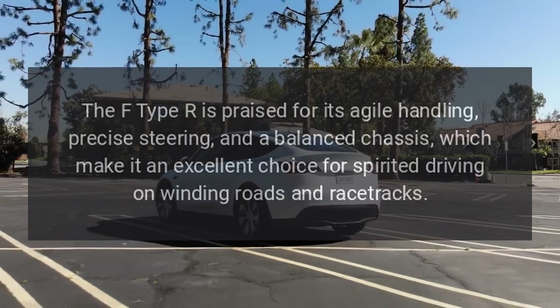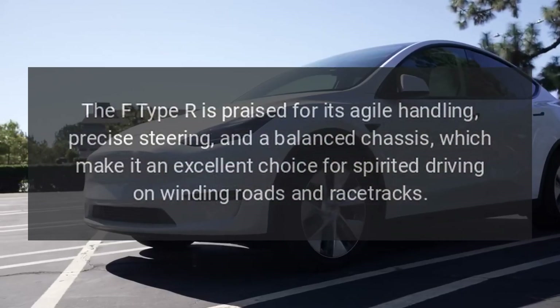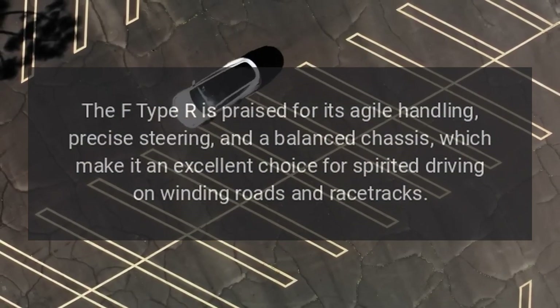Sporty handling: The F-Type R is praised for its agile handling, precise steering, and a balanced chassis, which make it an excellent choice for spirited driving on winding roads and racetracks.